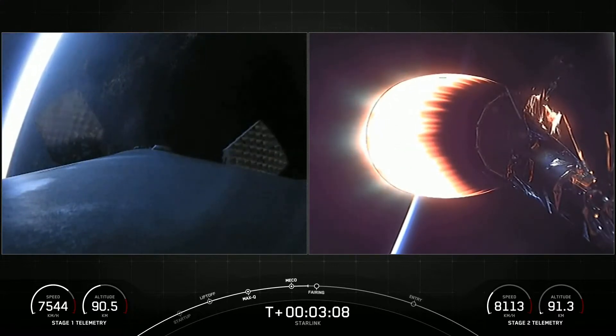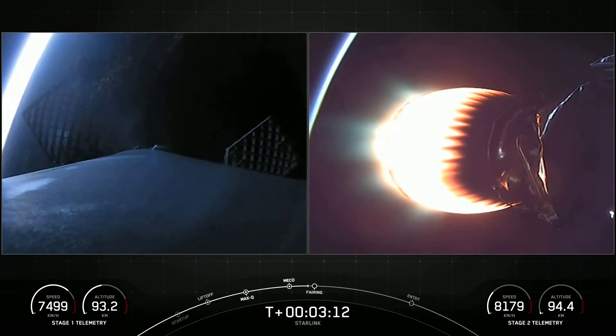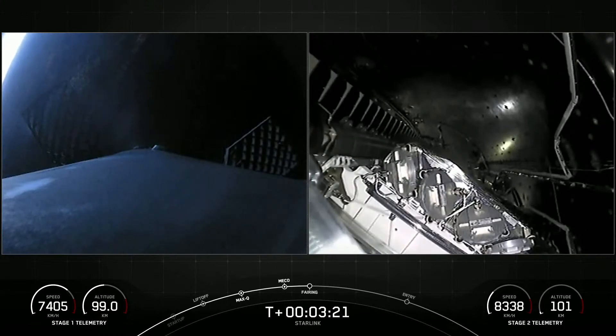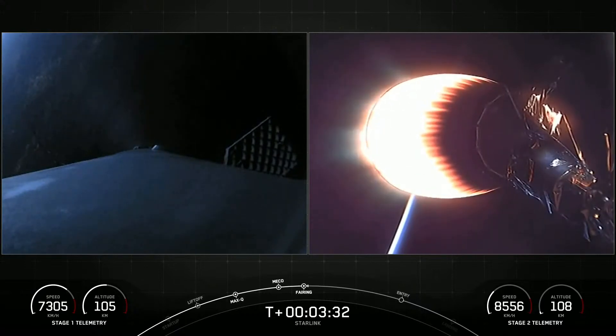We're getting some views of twilight right now as the sun has just set on the East Coast. In a few seconds, we are expecting fairing deploy, and that will expose the satellites to the vacuum of space. We got the audio and video confirmation on the right-hand side of the screen — the fairing halves have deployed.